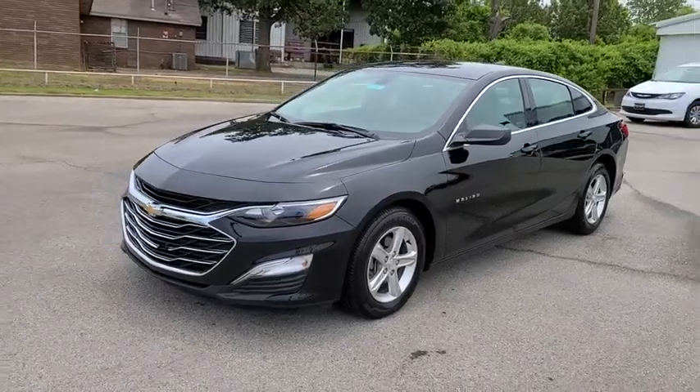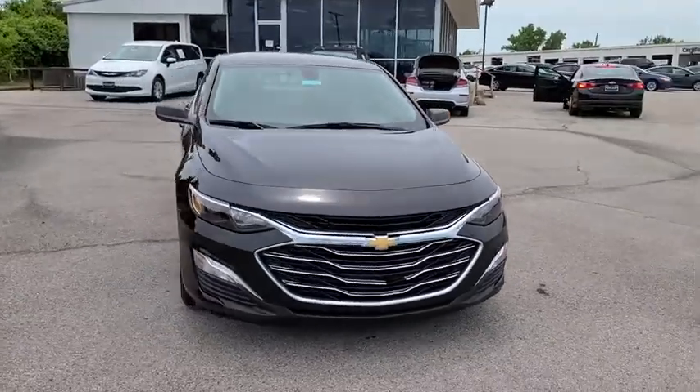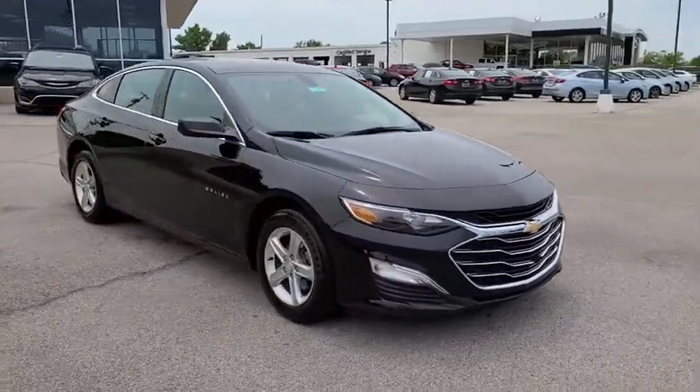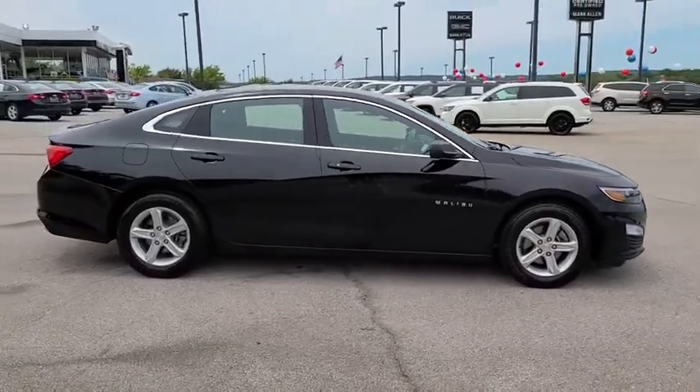Come test drive the 2019 Chevrolet Malibu, a combination of performance and fuel economy. The Malibu is a great commuting car. This vehicle has less than 35,000 miles.